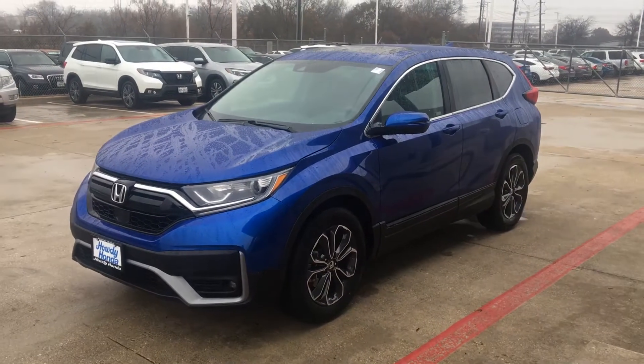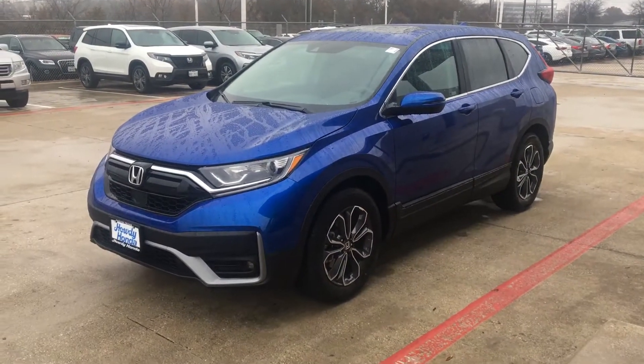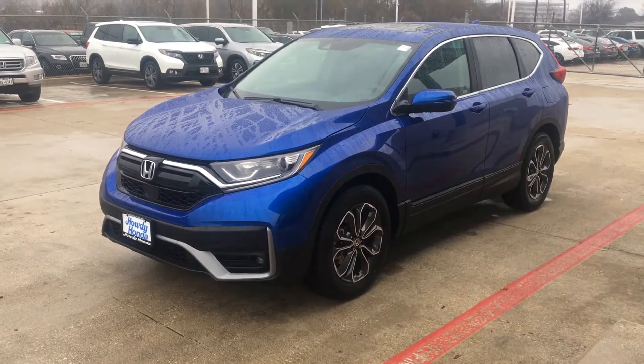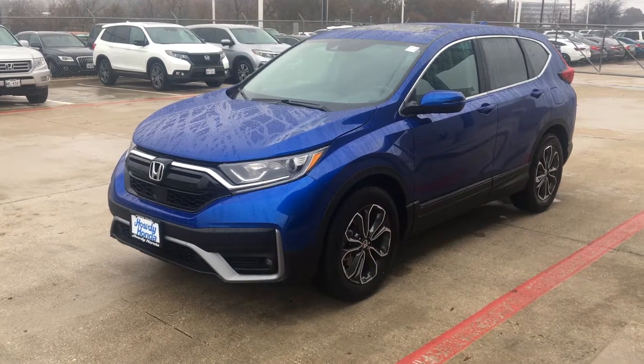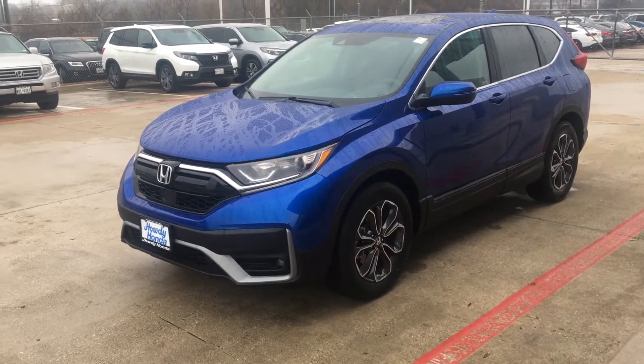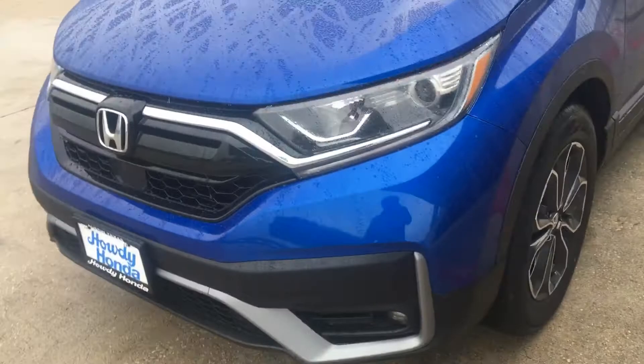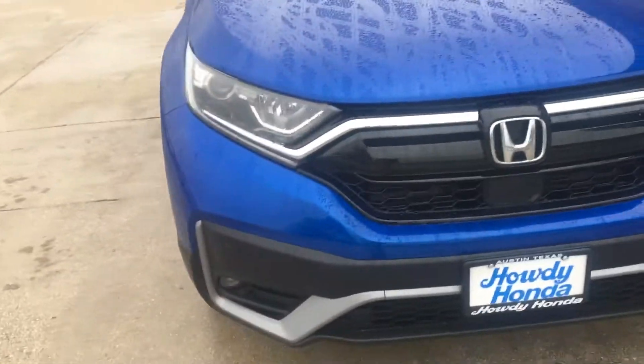Hi Fred, this is Nick over at Howdy Honda. Just thought to do a quick video for you of the car. Of course today, as far as sun is concerned, can't really see the colour, but it's the blue — it's the EX that just came in. Just doing a quick walk around for you.